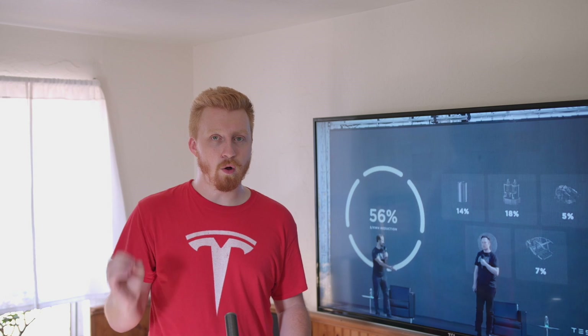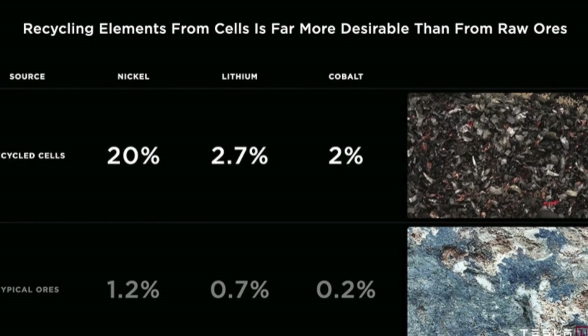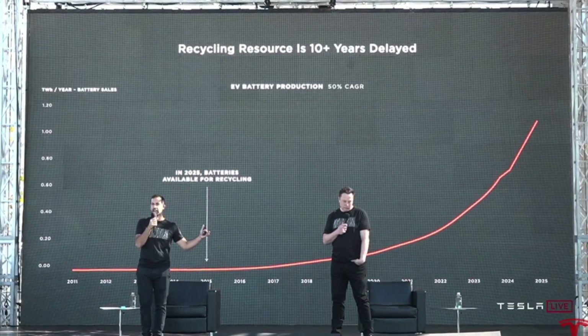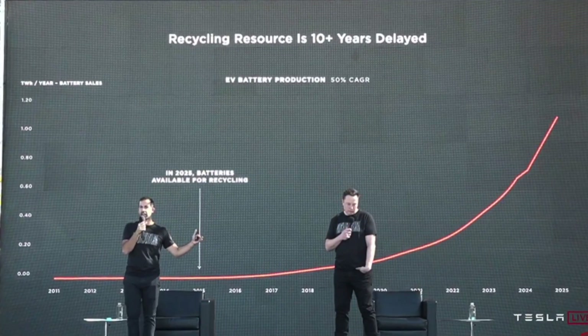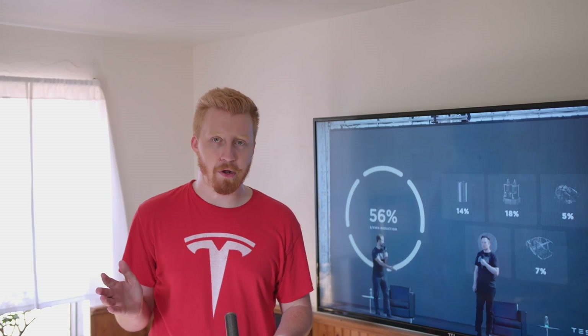Tesla also plans on recycling old Tesla batteries and harvesting the best materials from each to put into next-generation battery packs. There's not a lot of battery recycling going on right now because Teslas are fairly new, but they announced they are going to start recycling their own battery packs. As Model 3s, Model Ss, and Xs get older, there will be much more batteries to recycle. The facility developing Tesla's cathodes and lithium will be 100% powered by electricity — no dirty power used at all.